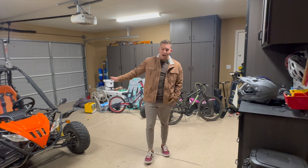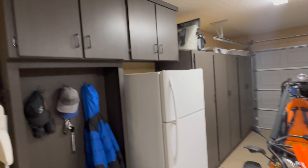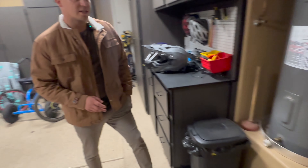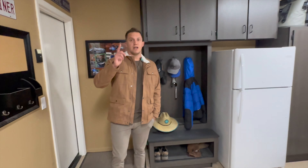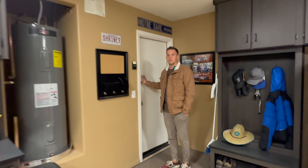A couple of key features in here: you have beautiful built-in cabinets all around the entire garage, an amazing epoxy floor, and also a brand new hot water heater — nice that some of those unfun things are already taken care of. This garage also has another man door on the other side, so you can enter through the garage doors, through your backyard, and also through your laundry room.